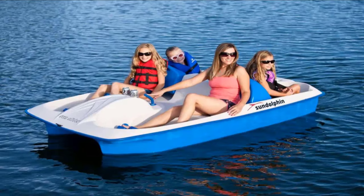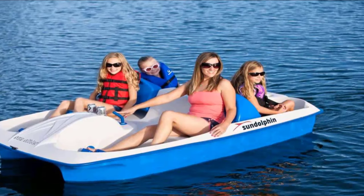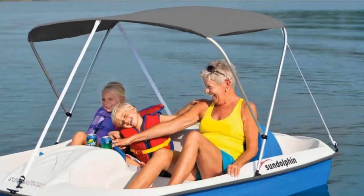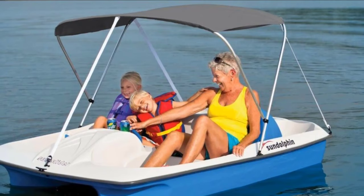It also has an integrated motor mount which makes it easy to convert into an electric paddle boat. You don't have to worry about where to put your snacks, drinks, and other items, as this boat has a built-in cooler that you can also use as a storage area for gear. You will appreciate the drink holders whenever you want to set your drink down without the risk of spilling it. It is also built tough so you can rest assured that you will enjoy your investment for many summers to come.